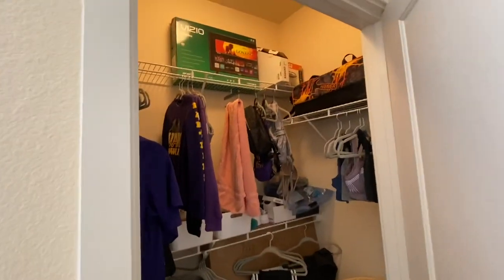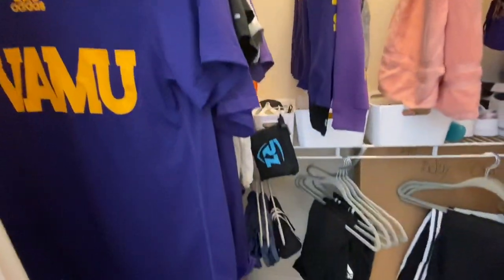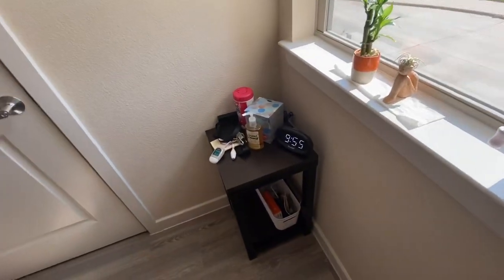They also give you a walk-in closet which I use to store my clothes and other things. They also give you a little nightstand — this is actually where the desk used to be but I moved it.